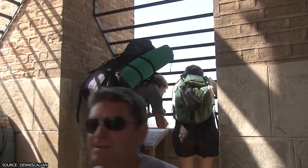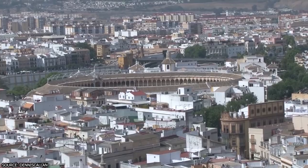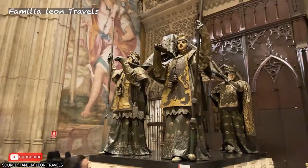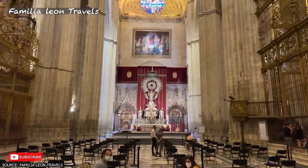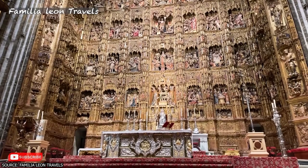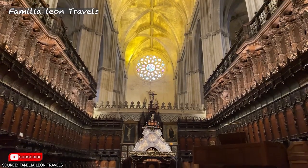Climbing the Giralda Tower offers visitors far-reaching views of the city, while exploring the cathedral's floors, ceilings, and every nook and cranny is a treat in itself. The tomb of Christopher Columbus can also be found within the cathedral, and visitors may even spot a stuffed crocodile — a gift from the Sultan of Egypt. A visit to the Sevilla Cathedral is an unforgettable experience and should not be rushed.